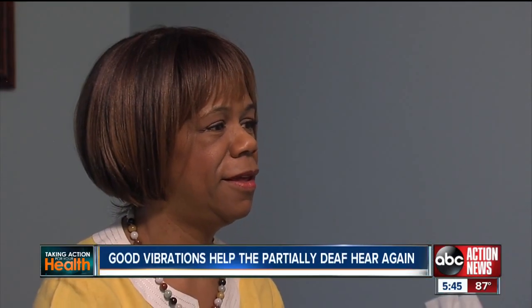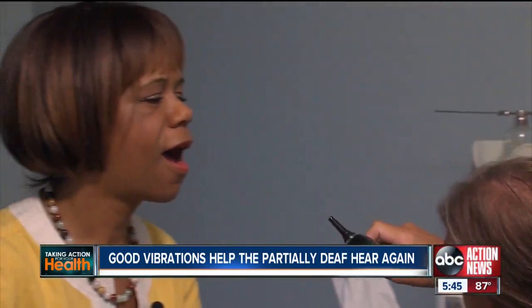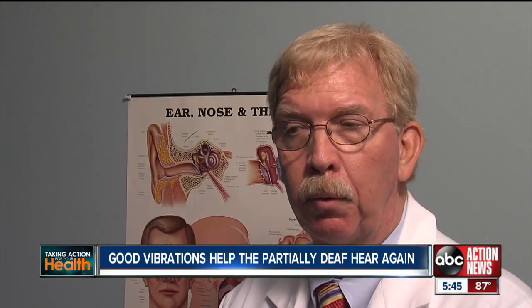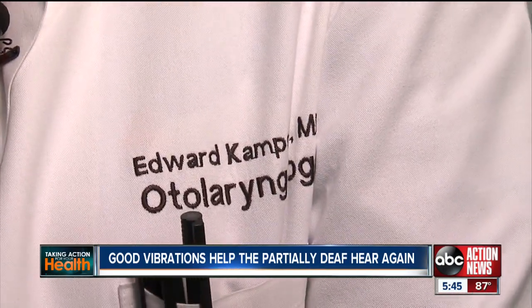Eva Tyler lost hearing in one ear after a childhood of ear infections. It can happen multiple ways: trauma, surgery for types of brain tumors, viral infections, or bacterial infections. Until recently, Dr. Ed Kampson says most treatments did involve invasive surgery, with their share of risks.